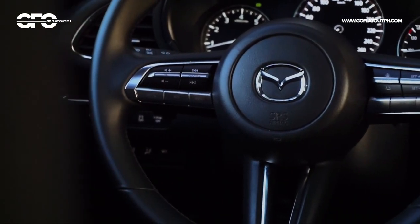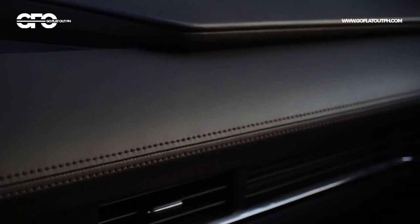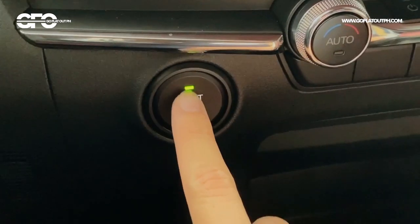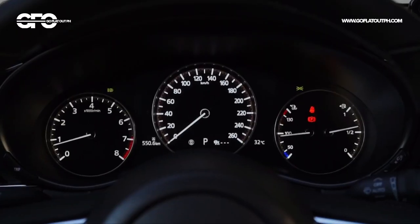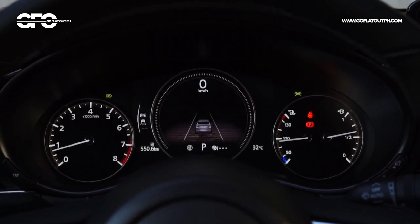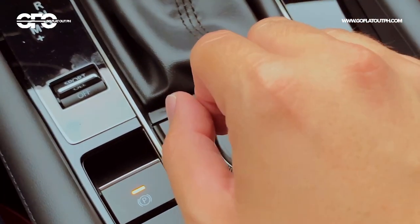And by the way, they're real stitching details — not the fake ones you see on some other cars. Even the button clicks and the way the switches operate all have a level of quality you can even match with an entry-level Audi or an entry-level BMW. Even the base 1.5 liter variants have a premium interior.